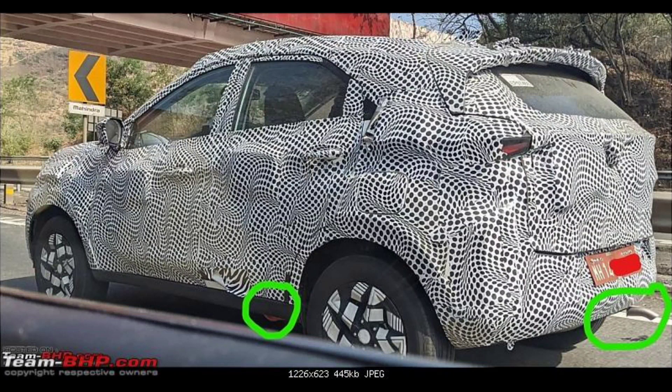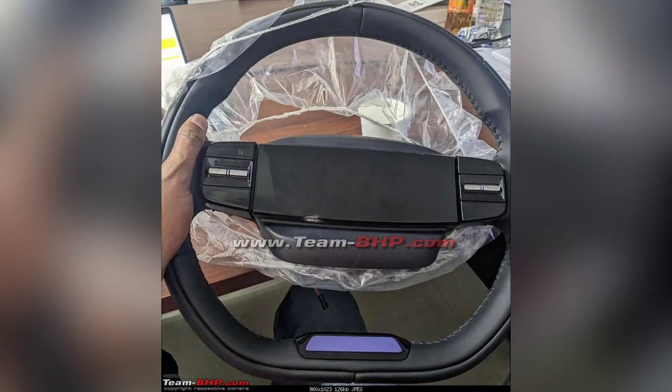Hello friends, my name is Hanbrog and welcome to this video. There are two big leaks from the Nexon and one steering wheel. The new steering wheel is going to be leaked from the production model.